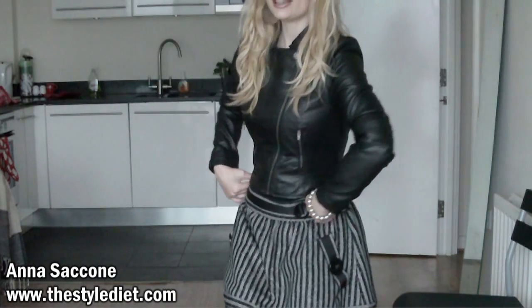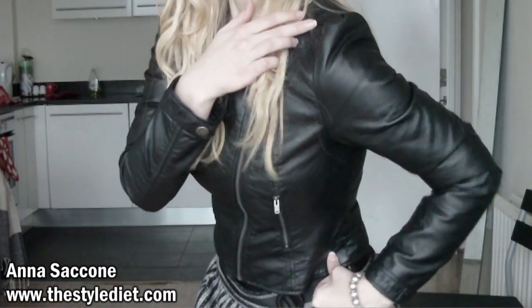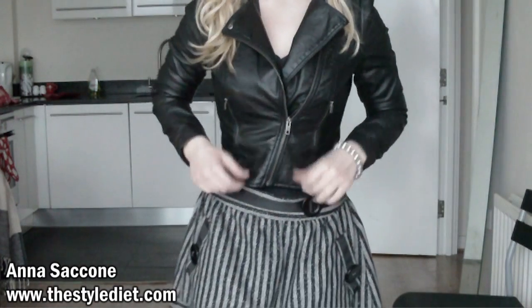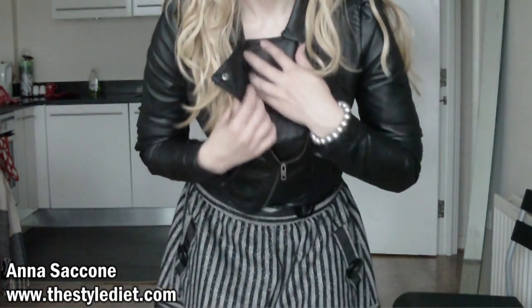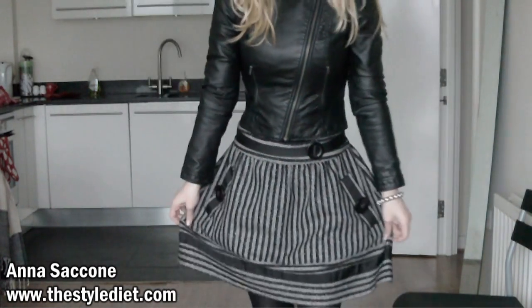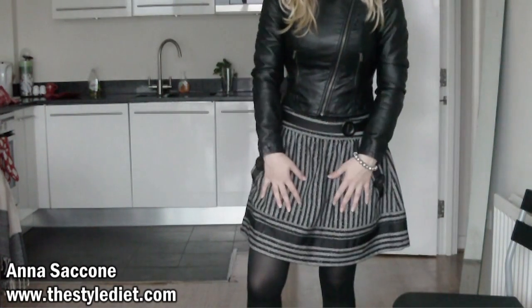I just wanted to finish up by showing you the coat I've styled with the outfit I'm wearing today. This coat is from H&M — it's a cropped fake leather jacket with a side zip and kind of raised, puffed shoulders. This would actually be perfect on the boyish or pear shape as well, but if you're an hourglass like me, you can always unzip the top so you're not restricting yourself up here. I like it either open or closed — I think it looks cute either way. It looks really good with this high-waisted wool skirt with big pockets from Zara — it's stripy and I love it.